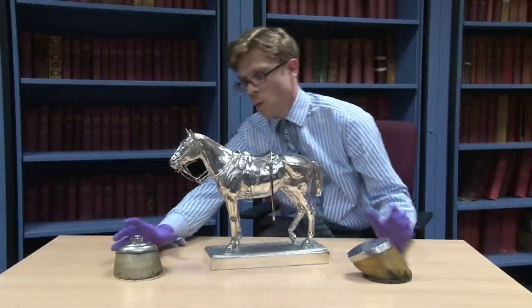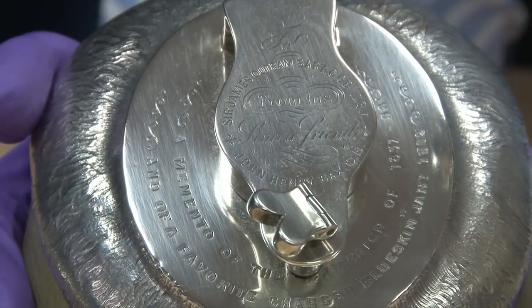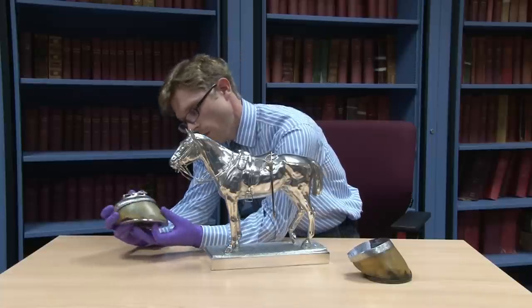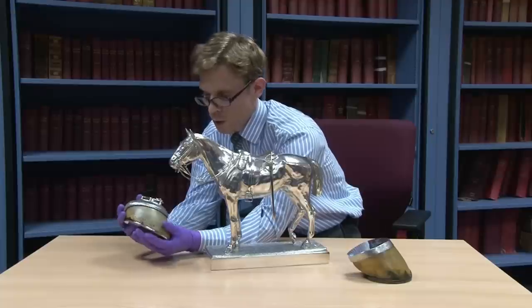And this one here was given as a gift to Lieutenant General Sir James Ootram of the East India Company, and this is of his favourite charger, Blue Skin.